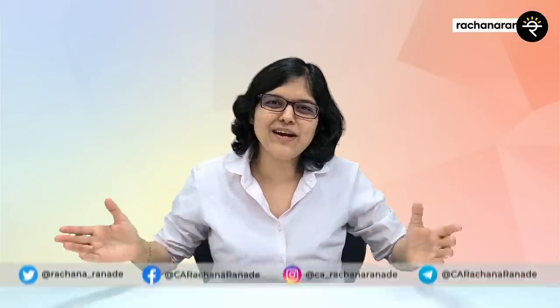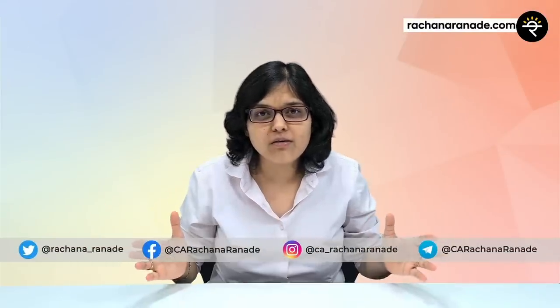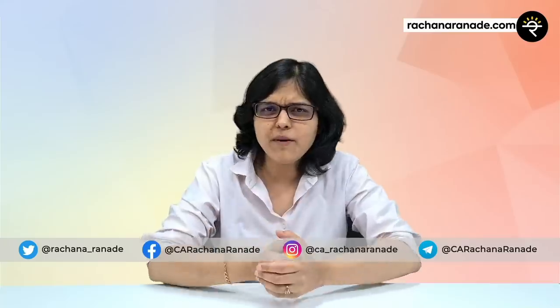Hey folks, C.A. Rachana Ranade here. I welcome you all to a very important video. Now why is this video important? Because many people come to me and ask where should we open our DMAT account — whether we should go ahead with a full service broker, also known as a traditional broker, or a new age broker or a discount broker. To take a decision, you should be very well aware of the differences between these two types of brokers.